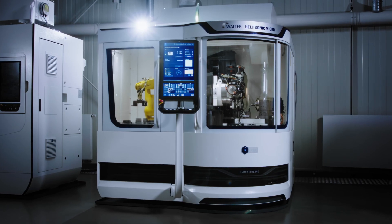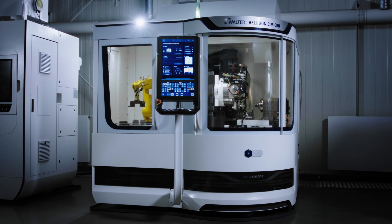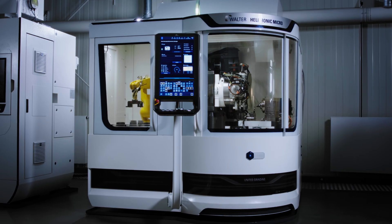All CNC axes of the Helitronic Micro are equipped with the cooled linear or torque drives. This makes the Helitronic Micro a highly dynamic and precise tool grinding machine.